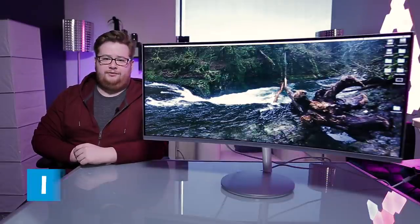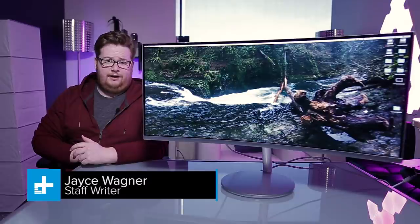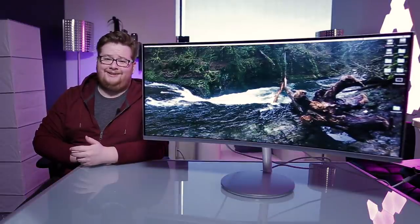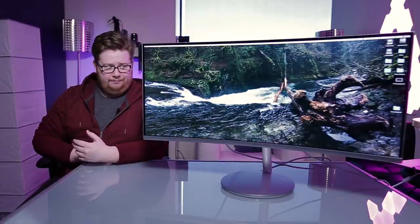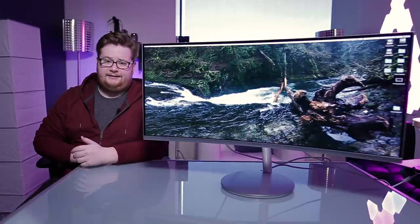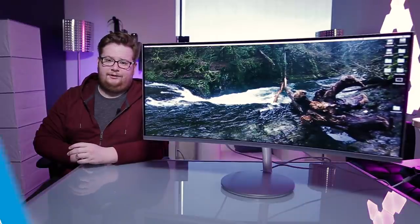Over the last year we've seen curved monitors really start to pick up steam, and it's easy to see why. They're striking, stylish, and they offer some of the best viewing experiences you can get outside of VR. But in the past they've had some issues like backlight bleed and prohibitively high price tags, so let's see if Samsung's latest is any different.